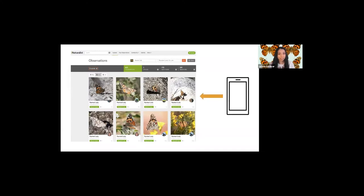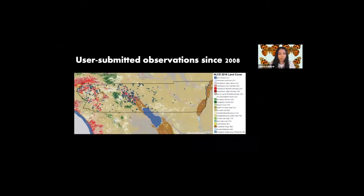This network of nearly 600 observations in Riverside County is allowing myself and collaborators to understand how Painted Ladies are using their local habitats and what plants they're visiting. Here is a map of all the Painted Lady observations throughout Riverside County since 2008.